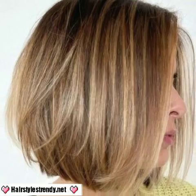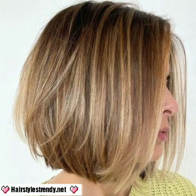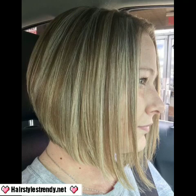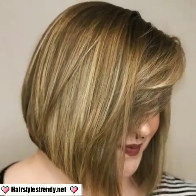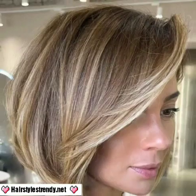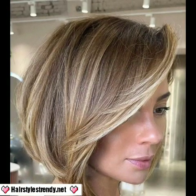Dear viewers, I hope you like and enjoy my videos. Don't forget to subscribe to my YouTube channel, and don't forget to give your feedback in the comment section. Your positive feedback encourages and motivates me to bring unique girls' bob with bangs haircuts. You will see all new trending girls' and women's different haircut designs.